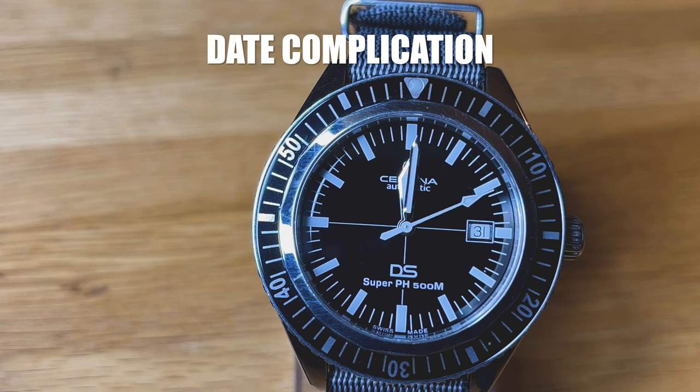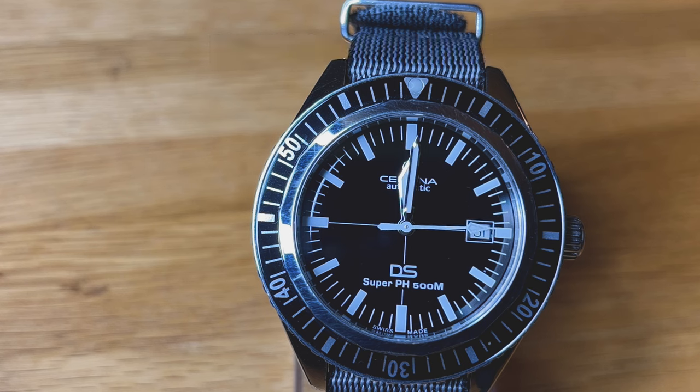The accuracy is plus 5 to plus 10 seconds on a daily basis when worn — pretty average. The date complication shifts instantaneously around midnight, which is always a satisfying experience and underlines the overall quality of the movement.